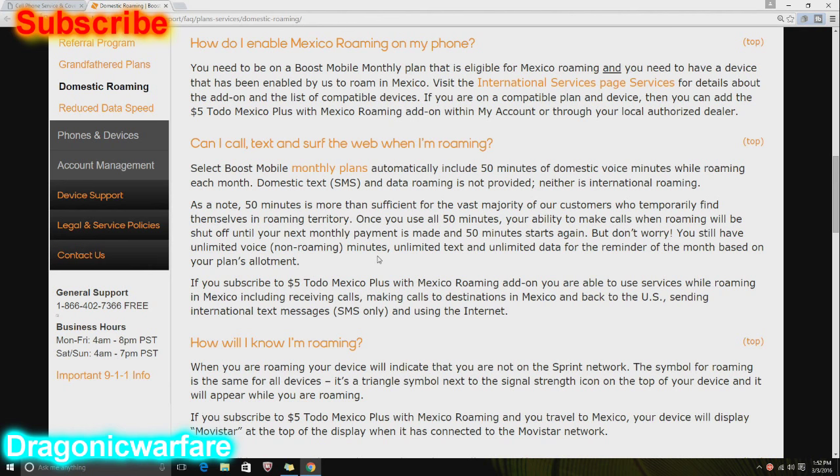50 minutes is more than sufficient for the vast majority of customers who temporarily find themselves in roaming territory. Once you use all 50 minutes, your ability to make calls while roaming will be shut off until your next monthly payment, when 50 minutes starts again. But don't worry — you still have unlimited voice non-roaming minutes and unlimited text and data. Why don't they offer unlimited roaming? Because Sprint or Boost is paying to borrow a tower from Verizon or AT&T or T-Mobile — it's costing them money, so they only give you 50 minutes.